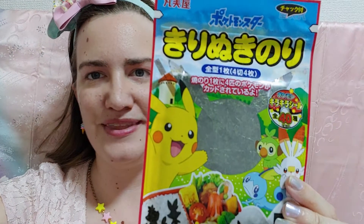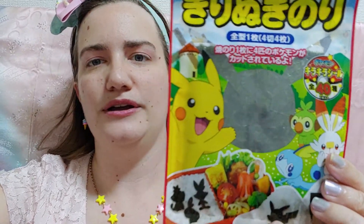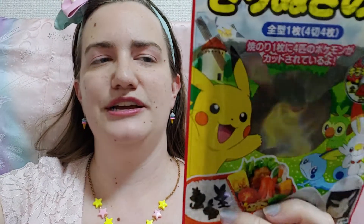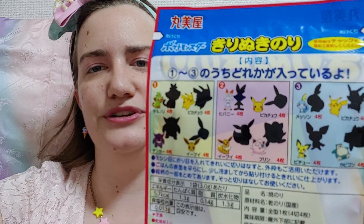Continuing on our journey, we're going to go back to those Pokemon pancakes and bring in some Pokemon seaweed shapes. It's very common to have bentos, and a lot of times on the rice people will put different Pokemon characters. So this is different seaweed shaped cutouts that you can put on your little bento. Here are some of the shapes included inside.